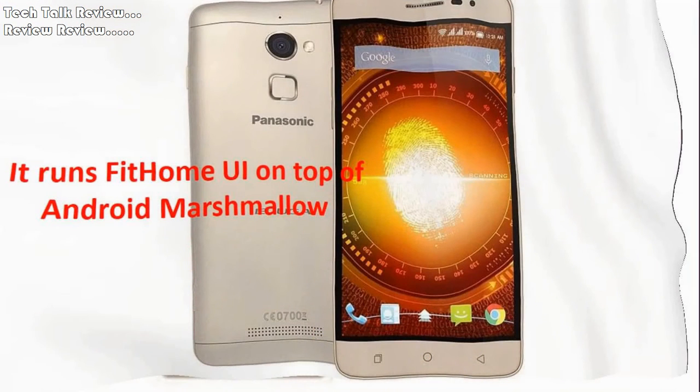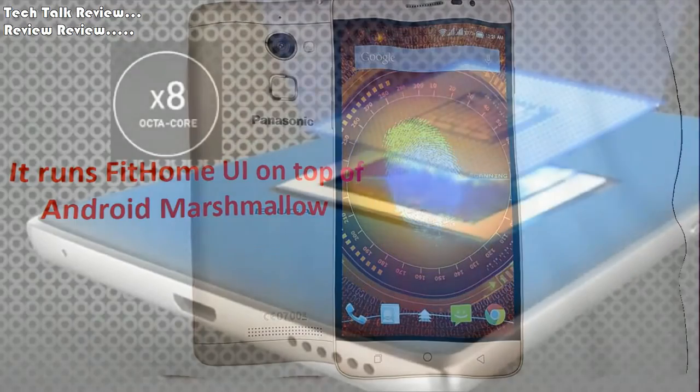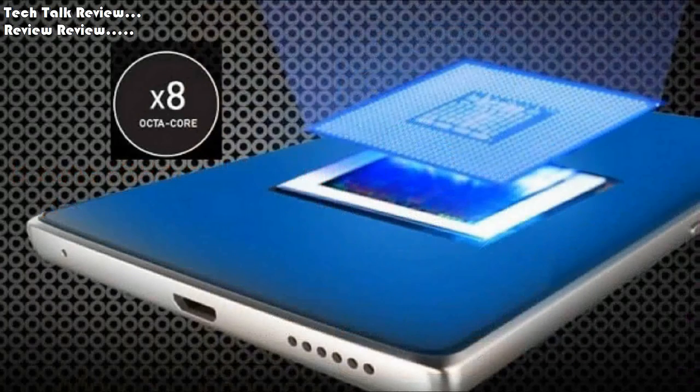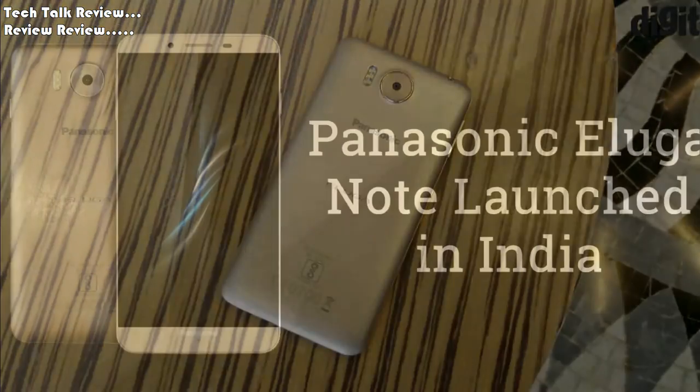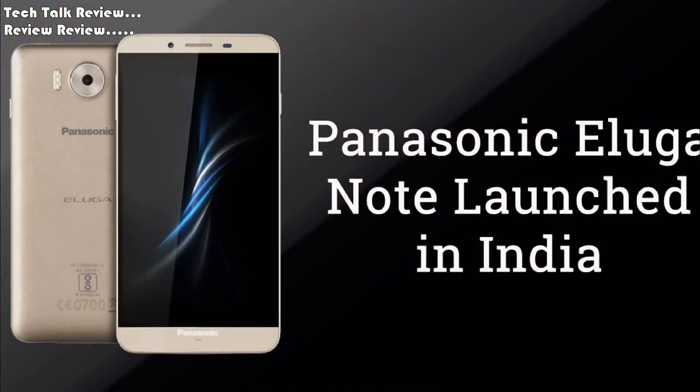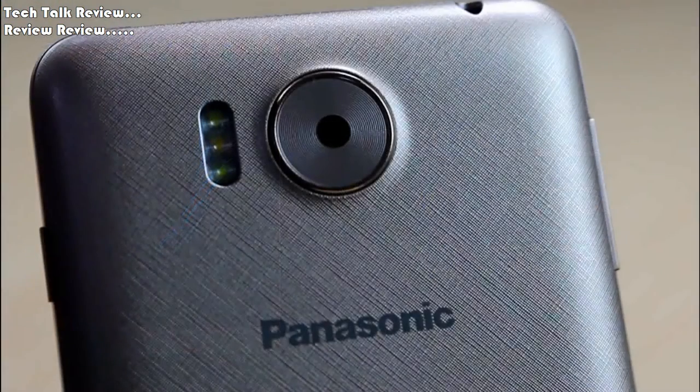OS: Android 6.0.1 Marshmallow. CPU: Octa-core 1.3GHz. Memory Card Slot: MicroSD, up to 32GB, dedicated slot. Internal: 32GB, 3GB RAM.